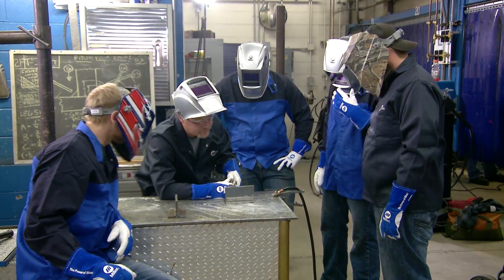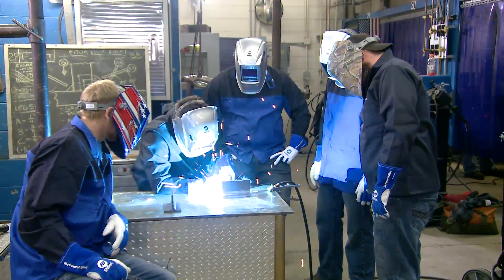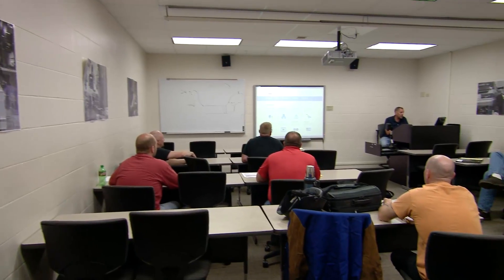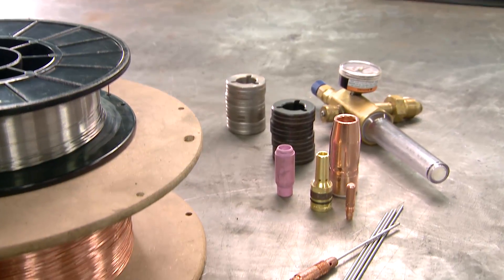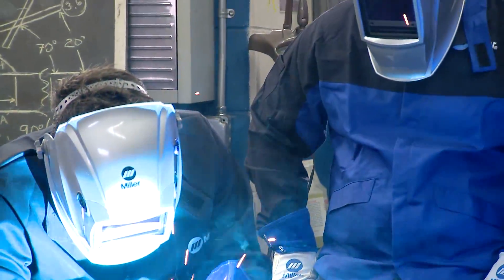When you train novice welders, whether at a trade school, union facility, or industrial training department, you need a process that's efficient and effective. Traditional classrooms don't always capture the imagination of students who grew up with smart technology. Welding labs can limit interaction with students. There's the ongoing cost of materials, and for beginners, the arc and sparks can be downright intimidating.